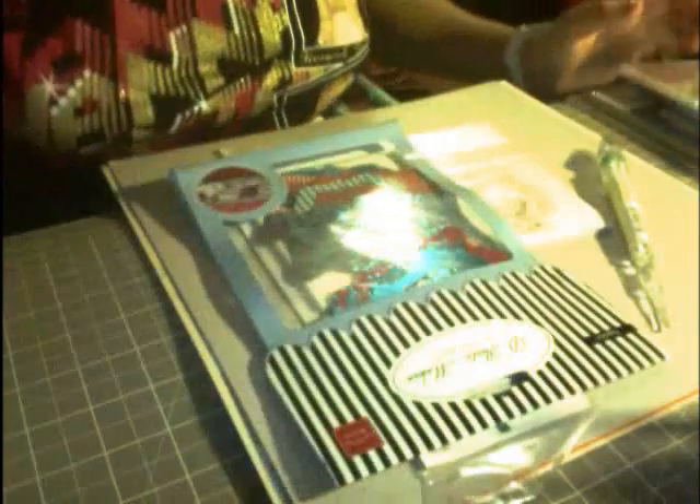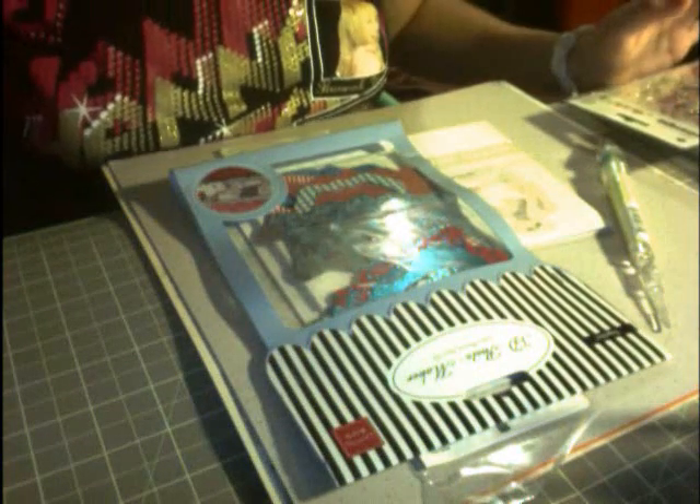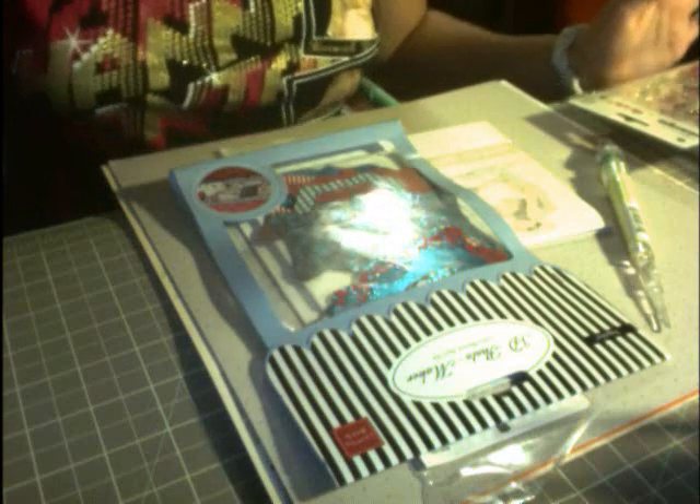Last but certainly not least, at Walmart I only bought one thing — this Martha Stewart punch. I don't really have a lot of punches; this is actually only my second punch.